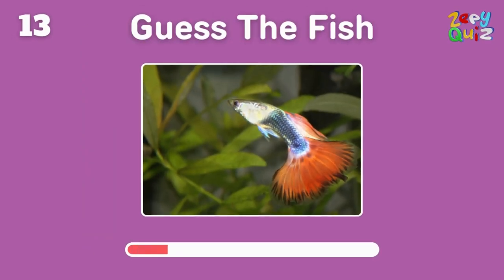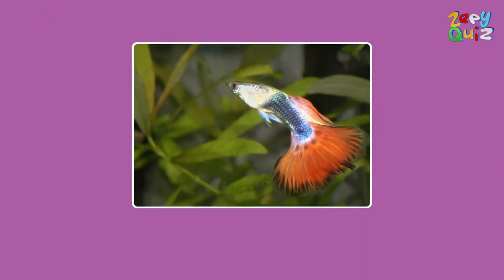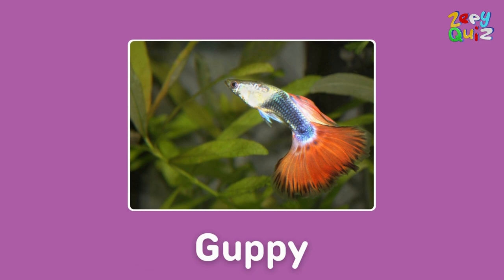Small and colorful, often kept as a pet — can you guess its name? Fantastic, it's a guppy!